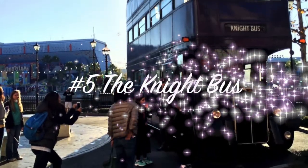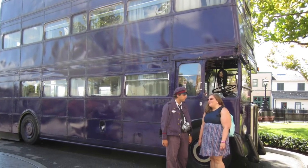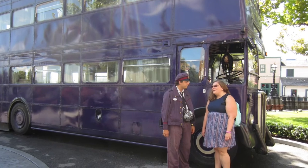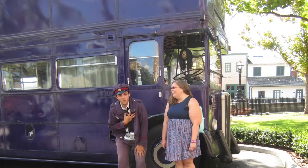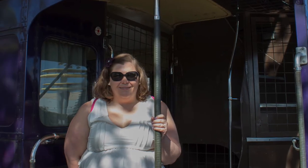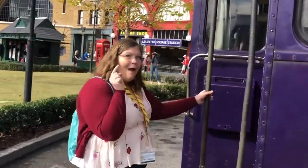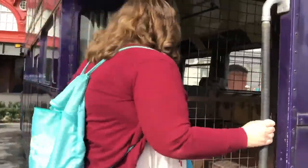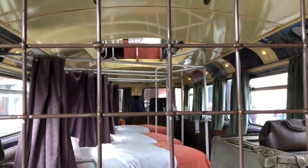Tip number five: the Night Bus. As you're entering London, look to your right and you'll see the Night Bus — the big purple bus. You can have a conversation with the conductor and the talking head, who holds a real conversation with you. There's definitely some extra hidden magic there, unlike the Siri-type answers you get from the Gringotts Goblin. Also make sure to head around to the back of the bus for a glimpse inside.